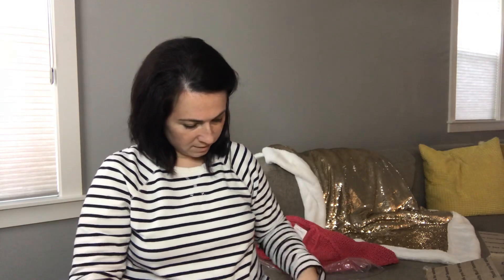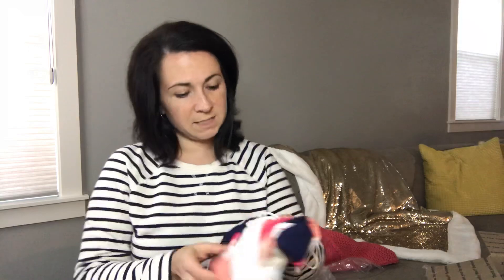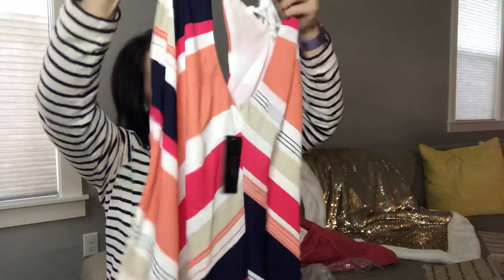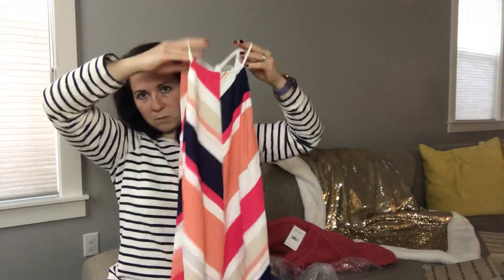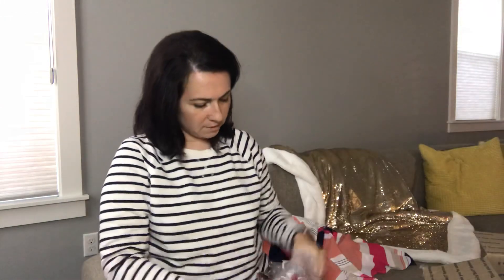My next item — the bag is kind of already torn so I won't need my scissors. This is Laundry by Design, it's a petite, size 6 petite. It is new with tags. It's a maxi dress with stripes, sleeveless, lace-up back. This is cute. It's pretty — not the right season for it, but that's okay. I might have to sit on it for a bit.